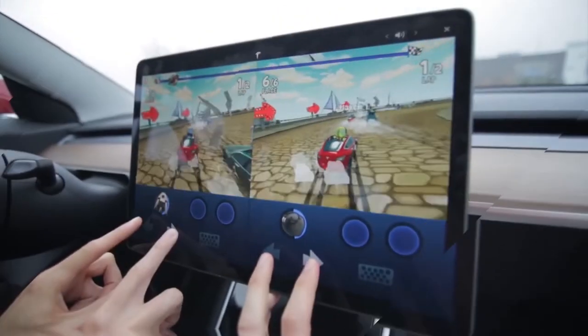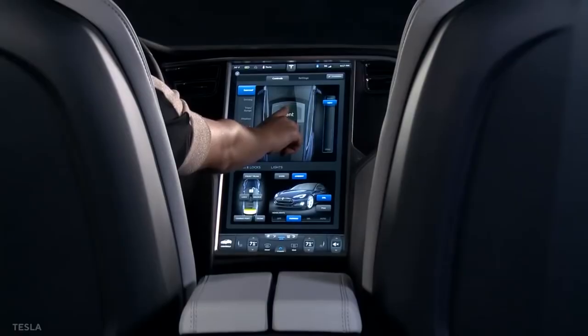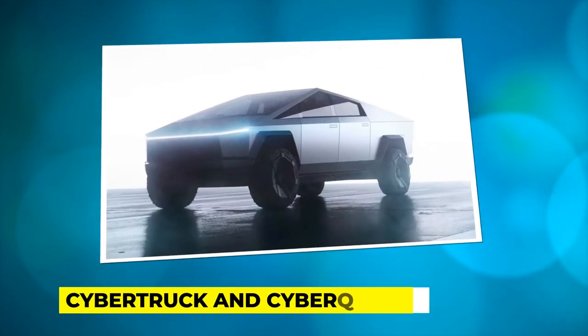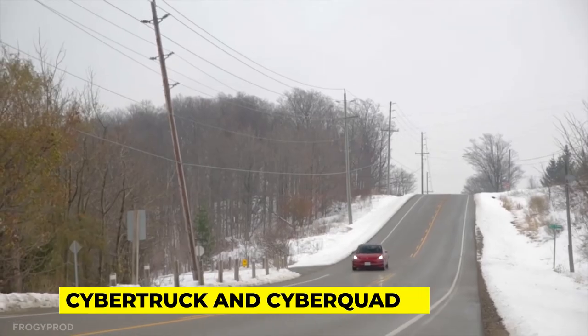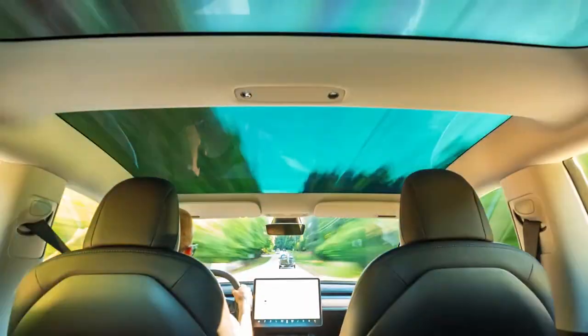In 2013, the NHTSA issued guidelines encouraging automakers to consider safety and driver distraction prevention in the design and use of entertainment systems in automobiles. Tesla is known for its strange designs, such as the Cybertruck and Cyberquad, but enabling in-motion gaming may be the company's most perplexing design decision yet.